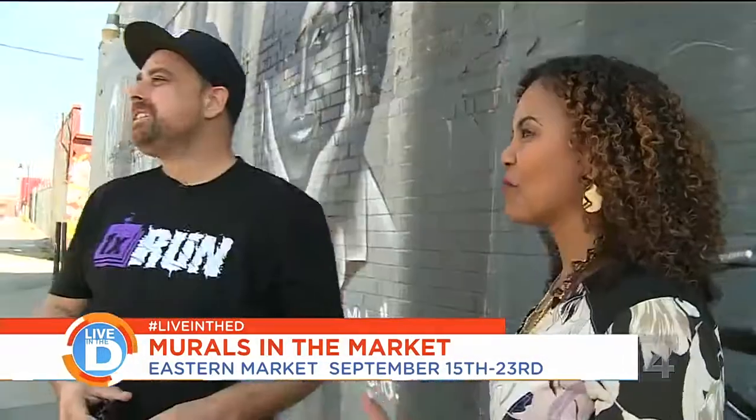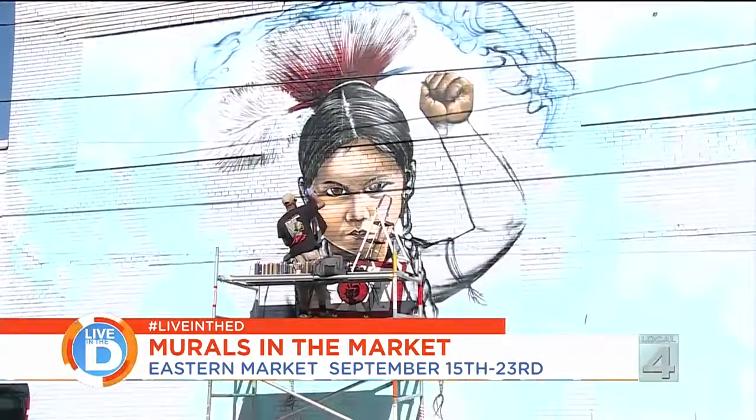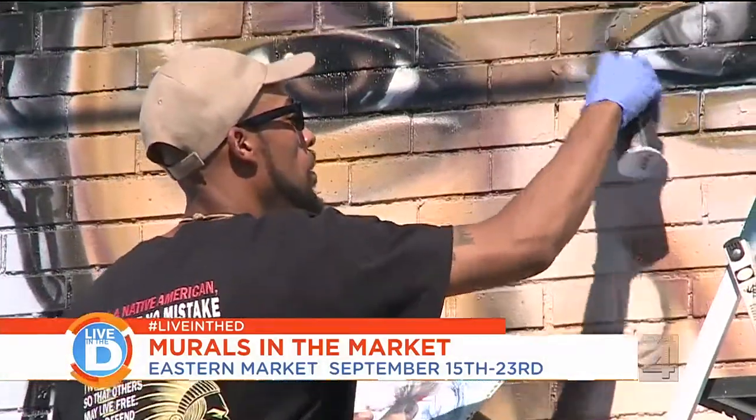Let's talk about Murals in the Market. What can people expect at this event? We take 25 local artists and we pair them with 25 international artists. We just give them all a clean slate, and the mural festival allows an opportunity for the public to actually come and see it being done live.